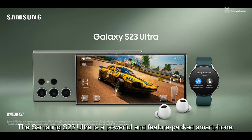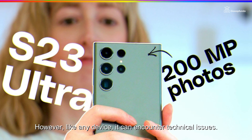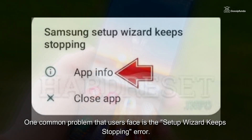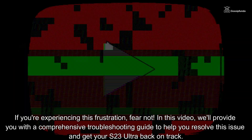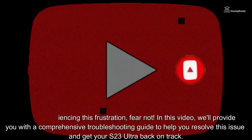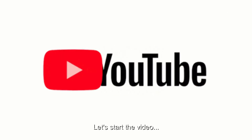The Samsung S23 Ultra is a powerful and feature-packed smartphone, however, like any device, it can encounter technical issues. One common problem that users face is the setup wizard keeps stopping error. If you are experiencing this frustration, fear not — in this video, we will provide you with a comprehensive troubleshooting guide to help you resolve this issue and get your S23 Ultra back on track.